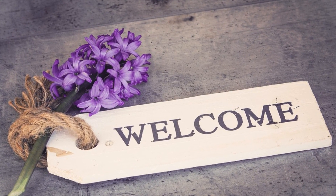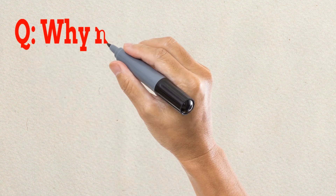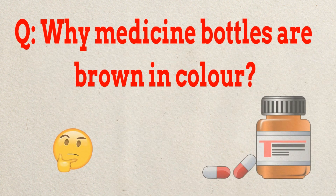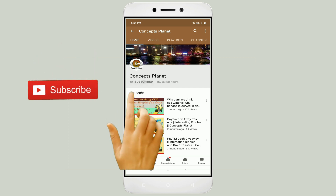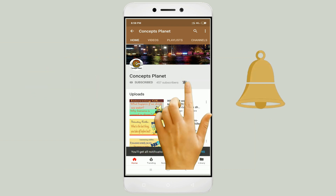Welcome friends to this YouTube channel. In this video we'll ask you some interesting questions. The first question is: why are medicine bottles brown in color? If you know the answer, please write in the comment box. If you're ready to find out the answer, please hit the subscribe button and press the bell icon, and keep watching this video till the end.